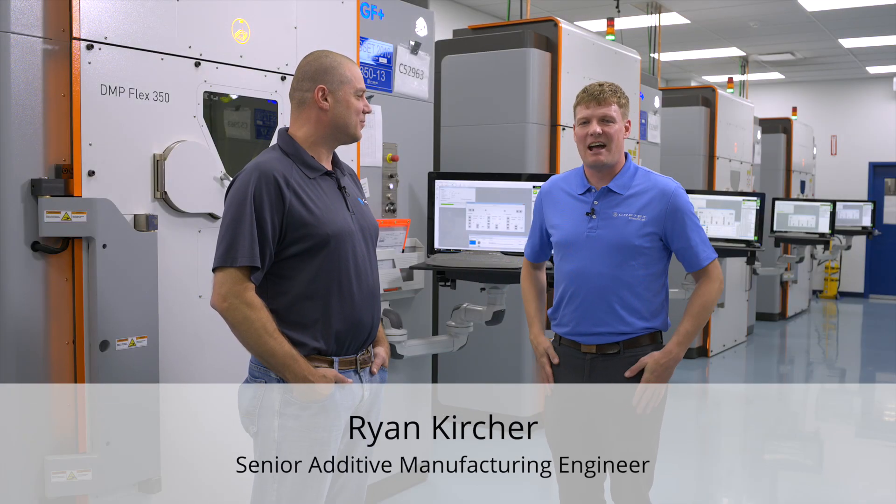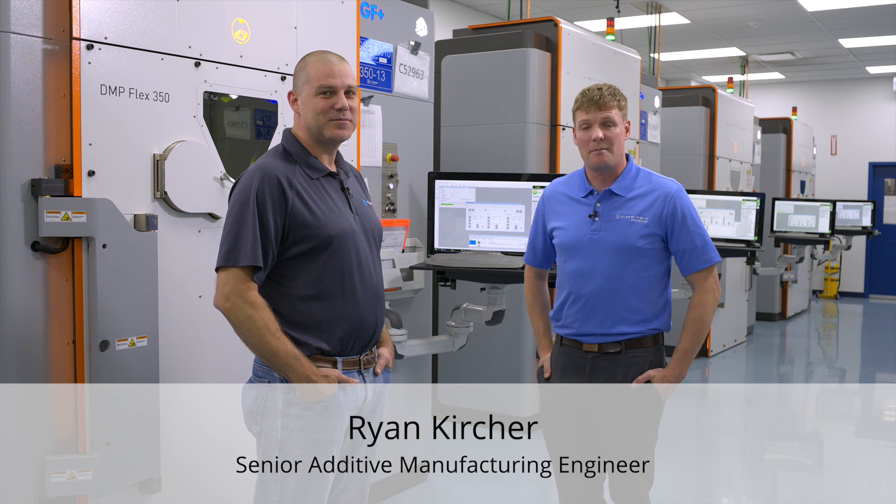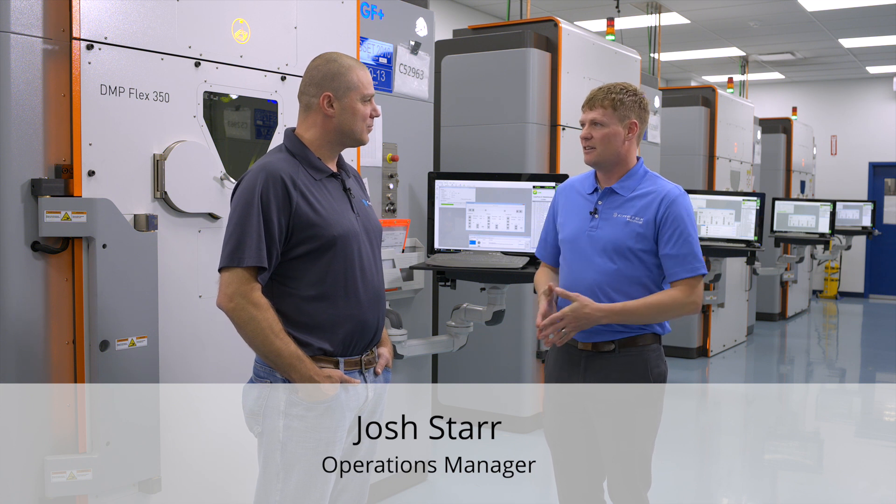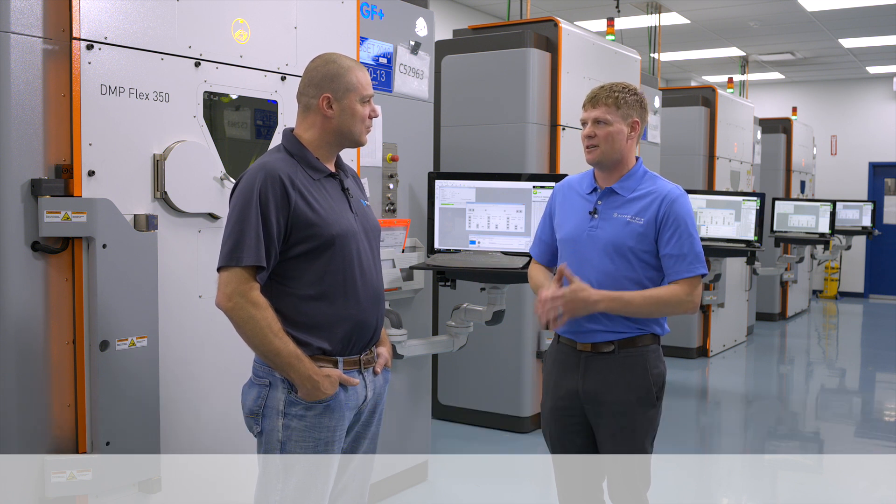Hi everybody, this is Ryan Kircher, Senior Additive Manufacturing Engineer with RMS Company. I'm in one of our additive manufacturing rooms with the Operations Manager, Josh Starr. Josh, how many additive manufacturing rooms do we have here at RMS?